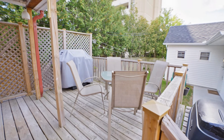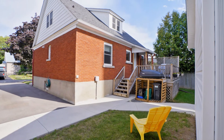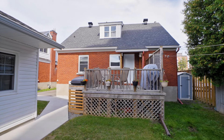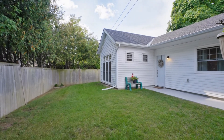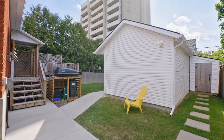The beautifully private backyard makes 512 Hartley the ideal place to relax outdoors. Step out onto the back deck, perfect for entertaining or dining al fresco. A natural gas line supplies the barbecue. The fenced backyard is surrounded by tall cedar hedges for utmost privacy. There's plenty of lawn space for pets or play and a storage shed for gardening equipment.